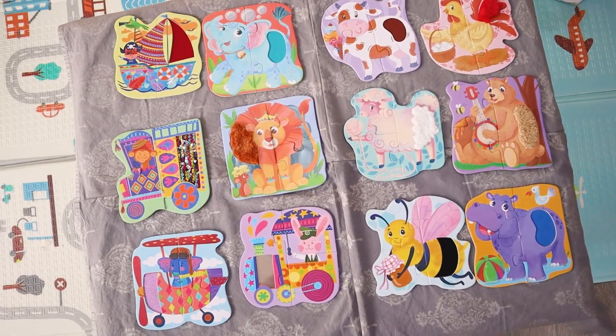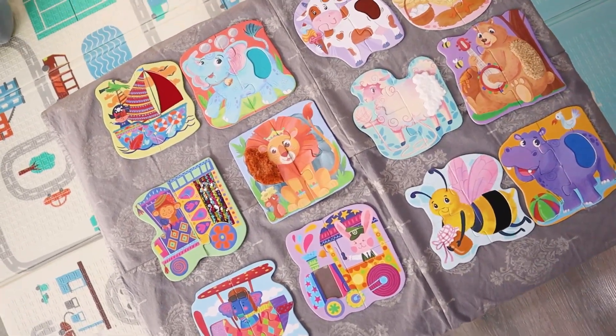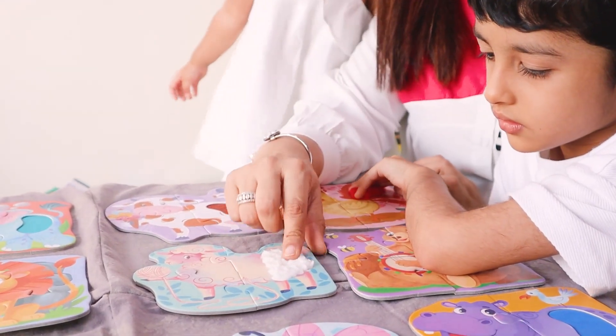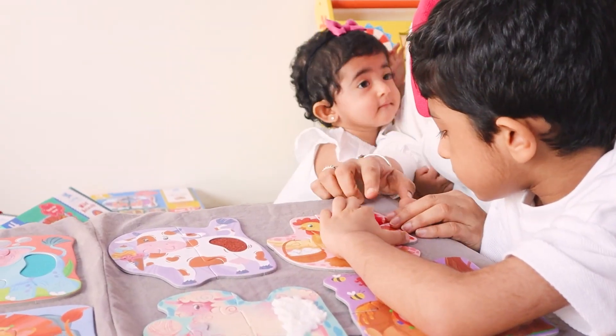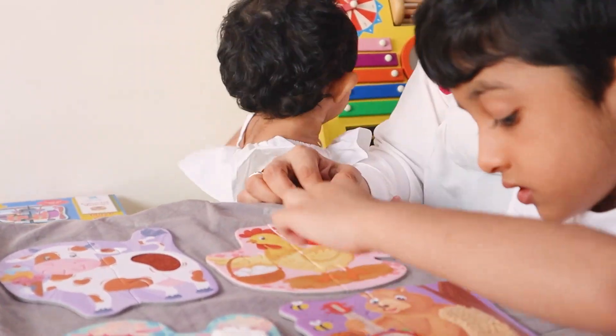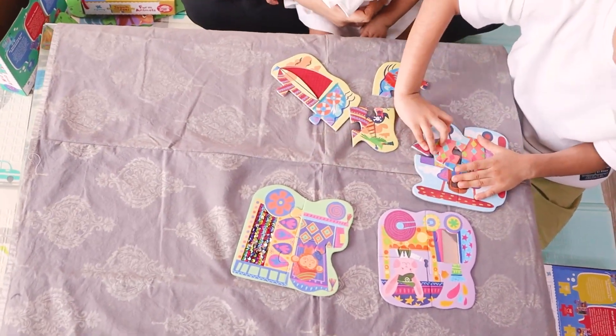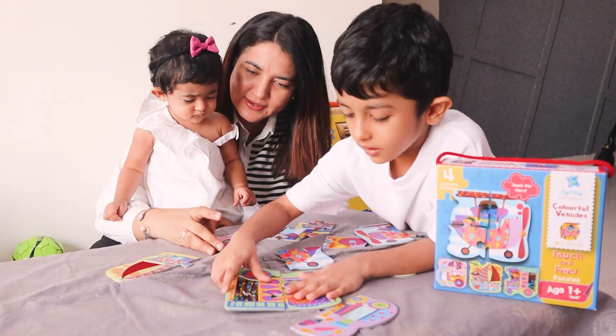They are pure fun with a side of learning where each piece is like a tiny adventure. It's just like a real cow's feel and the hen is as fluffy as its feathers. Each piece has a unique texture. It's a three-piece puzzle, so very easy for a toddler to arrange as well.